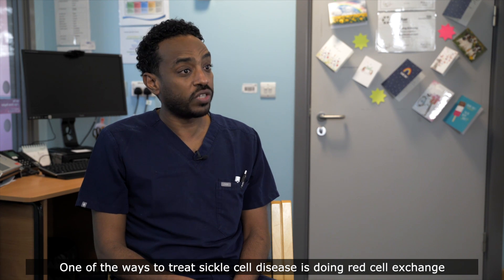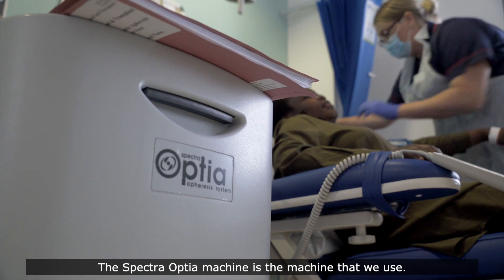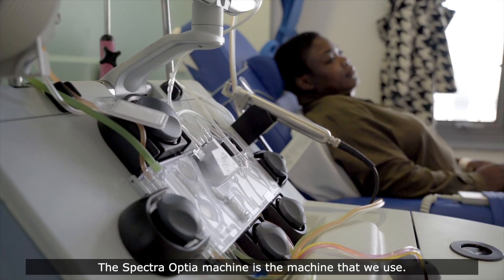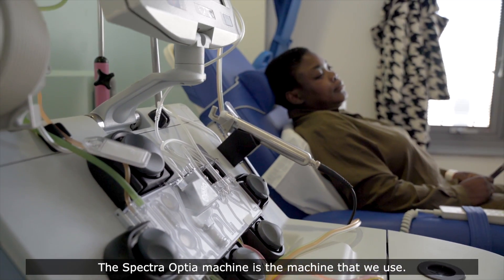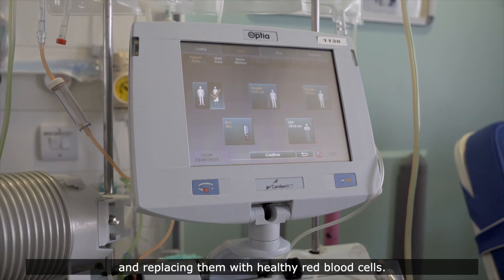One of the ways to treat sickle cell disease is doing red cell exchange. The Spectra Optia machine is the machine that we use. We are removing unhealthy red blood cells and replacing them with healthy red blood cells.